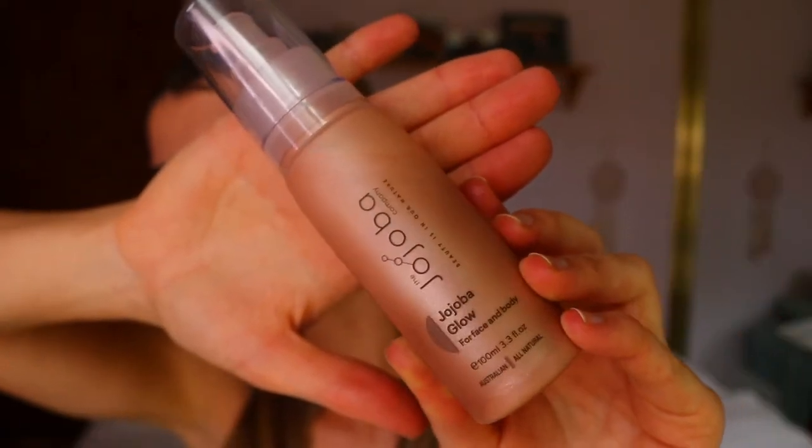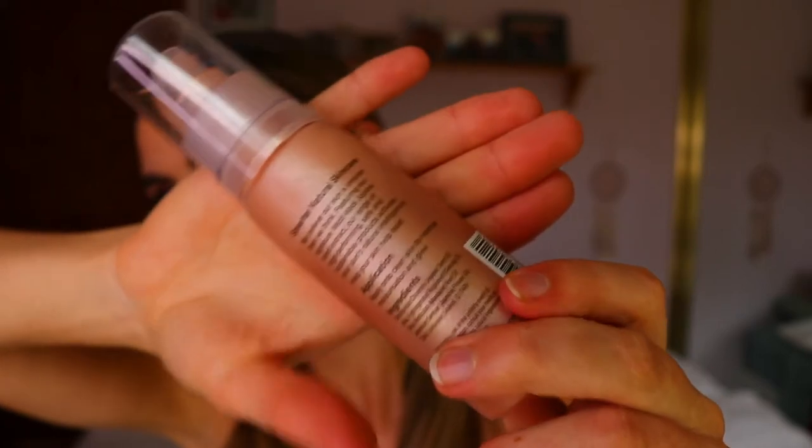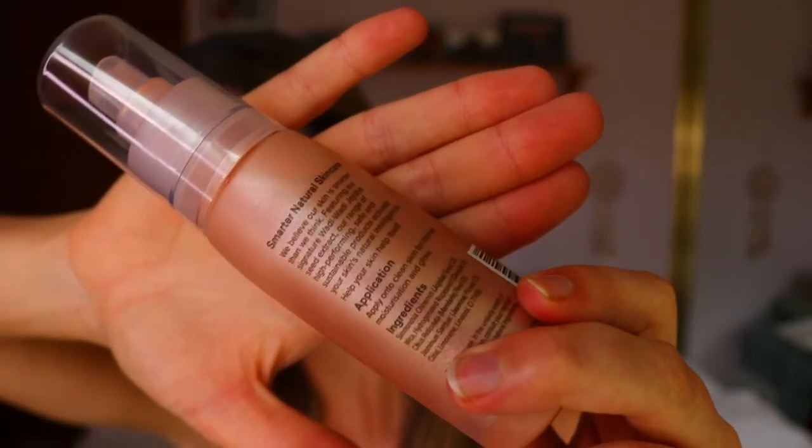This product retails for $39.95 — so basically $40 — and you get 100ml of product. Also make sure to give it a good shake before you use it, because it's made from natural ingredients and does tend to separate a little bit. I always shake up any of my liquid products before use anyway.